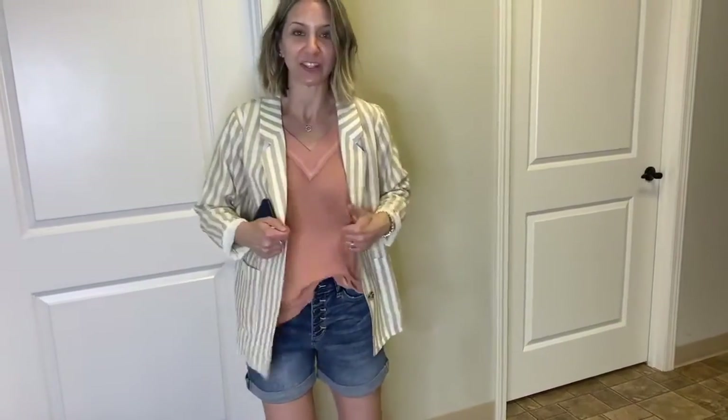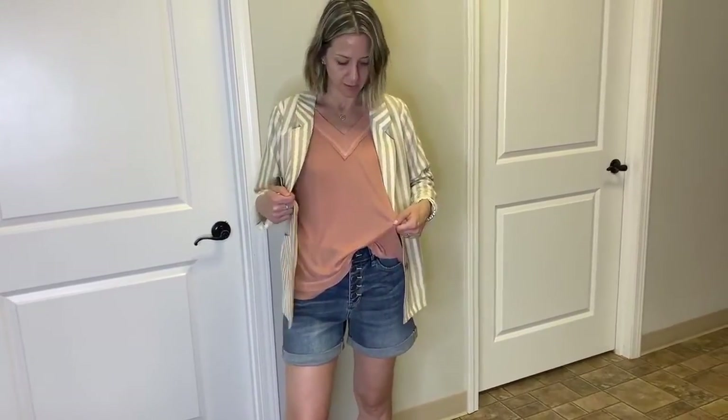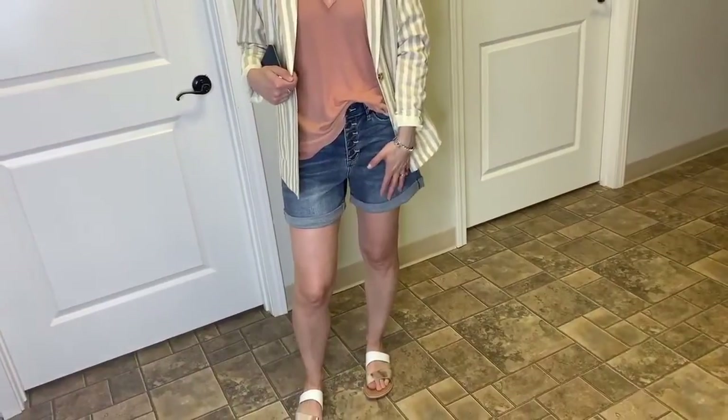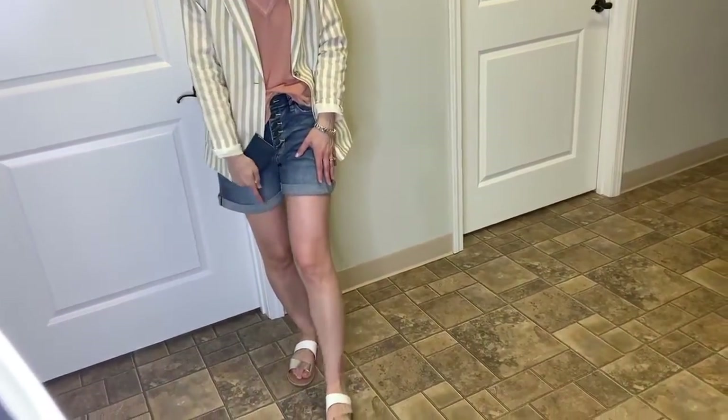Hey guys, it's Ash, and I threw together another look to share with you. With this striped blazer I threw on our salmon apricot colored top — I like that it has a little bit of texture to it. It's really comfy. I just threw a pair of Judy Blue denim shorts with it to make it a little more casual, and then our white and gold slides.